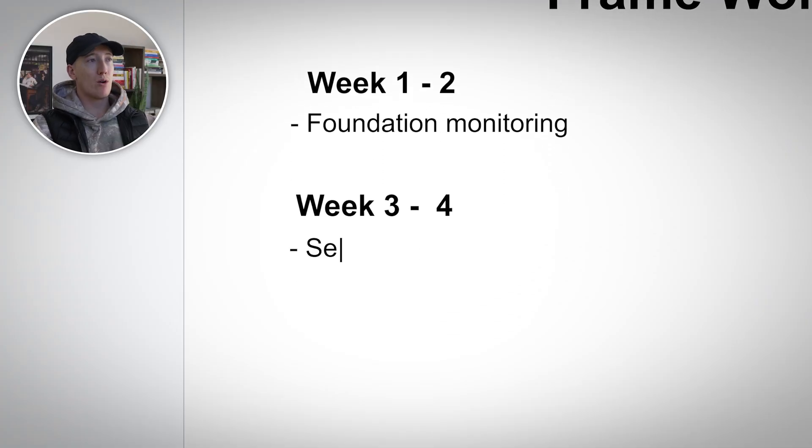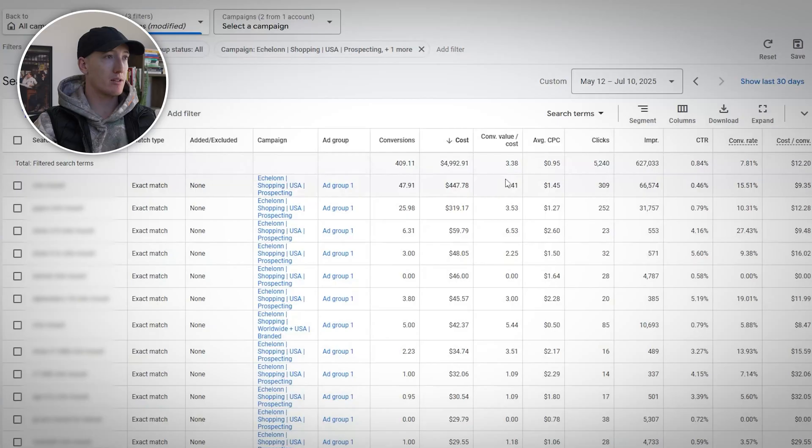Week three and four: search term analysis — this is where the real insights come from. Go into your search terms data and look for patterns. If you don't know how to spot patterns, screenshot and upload it into ChatGPT and ask what patterns do you see.